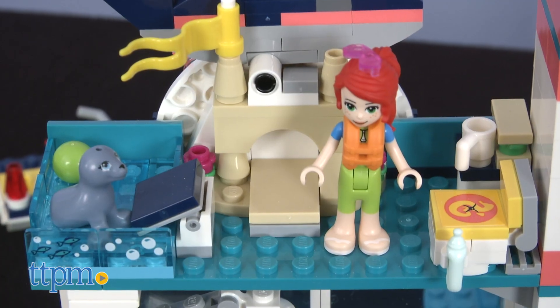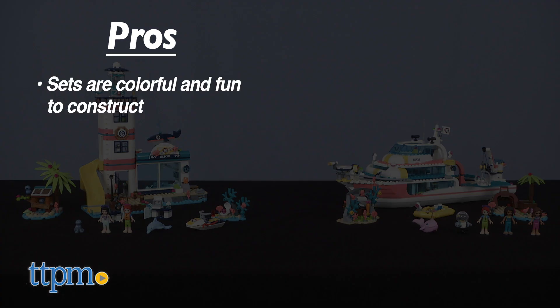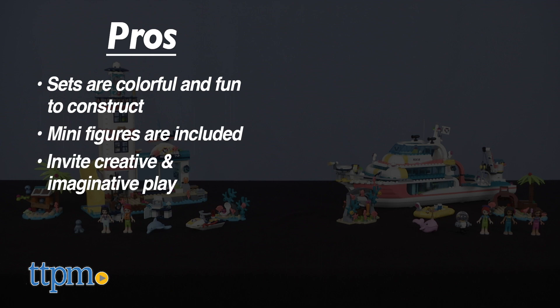Which is your favorite? Let us know in the comments below. So to recap, these LEGO Friends building sets are colorful and fun to construct. They each come with Friends mini dolls and they invite creative play and encourage kids to use their imagination.